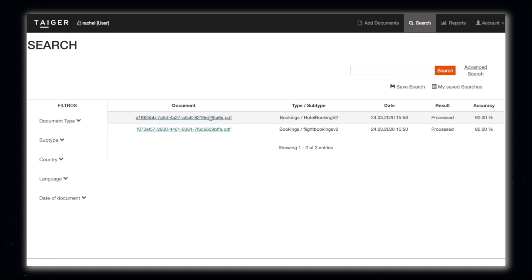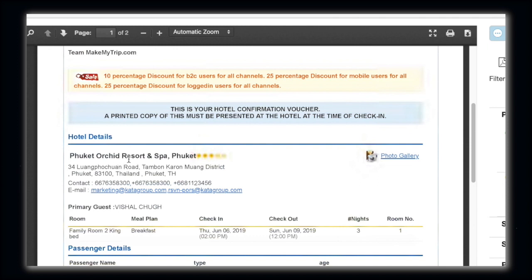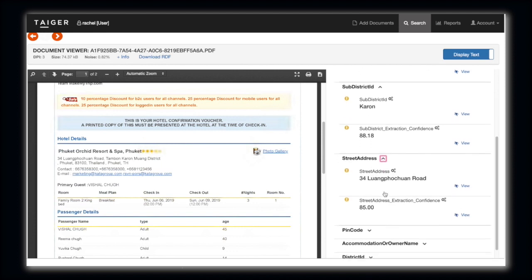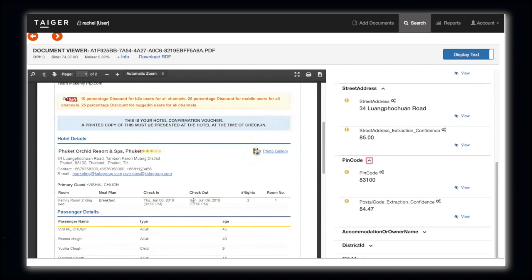Next we look at the hotel booking. Accommodation can be a hotel or even Airbnb. In this demo, you can see that this is a hotel. The address extraction was made complicated by the visa authority's requirements. We need to extract not only the name of the hotel — or, in the case of Airbnb, the name of the owner — but also sub-district, street name, postal code and so on.